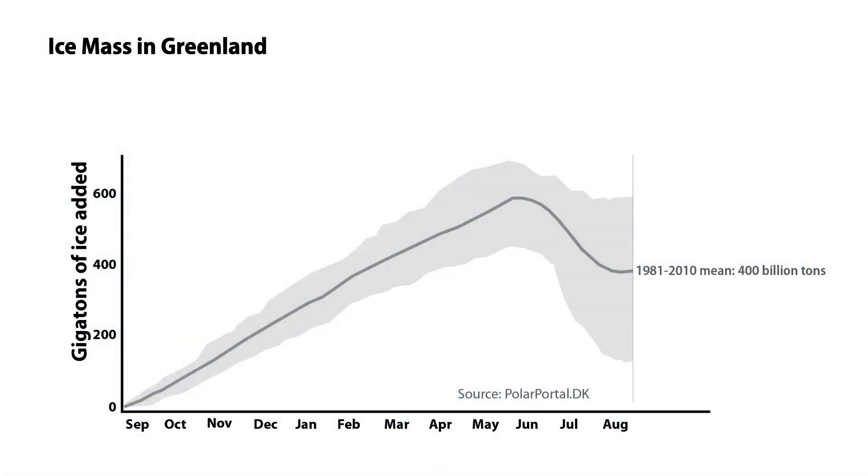From September to the peak in May, around 500 to 600 billion tons of snow falls on Greenland. Then it melts for a few months, losing some of the snow that has fallen. On average, Greenland gains about 400 billion tons of ice every year — more than a billion tons of ice per day.